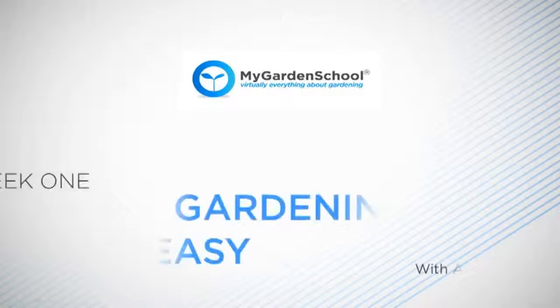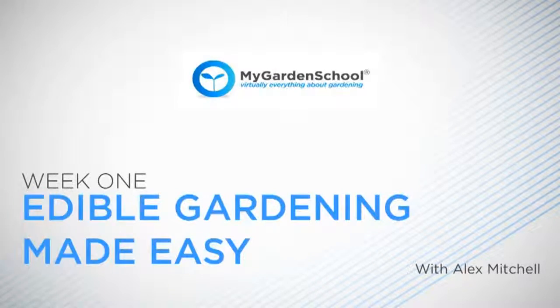Welcome to Edible Gardening Made Easy. I'm Alex Mitchell, a gardening writer, journalist and self-confessed edible gardening obsessive.